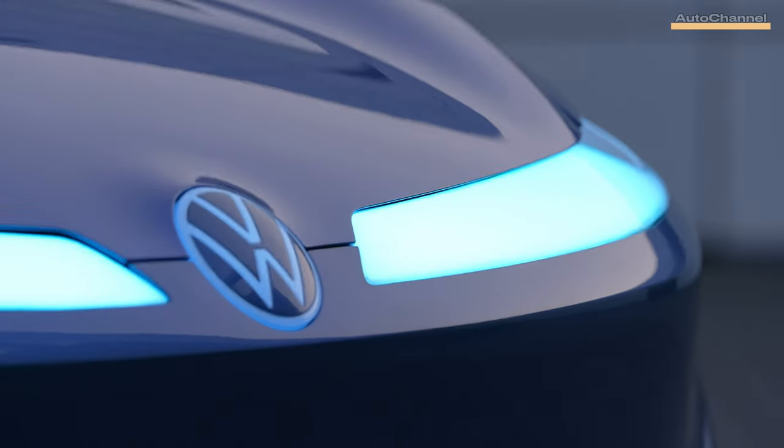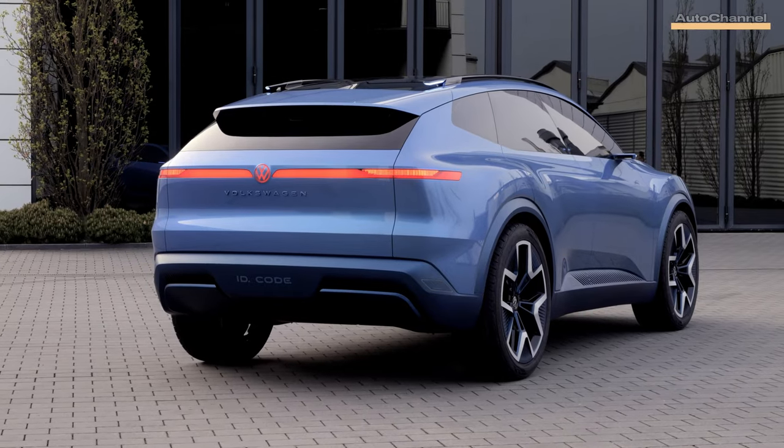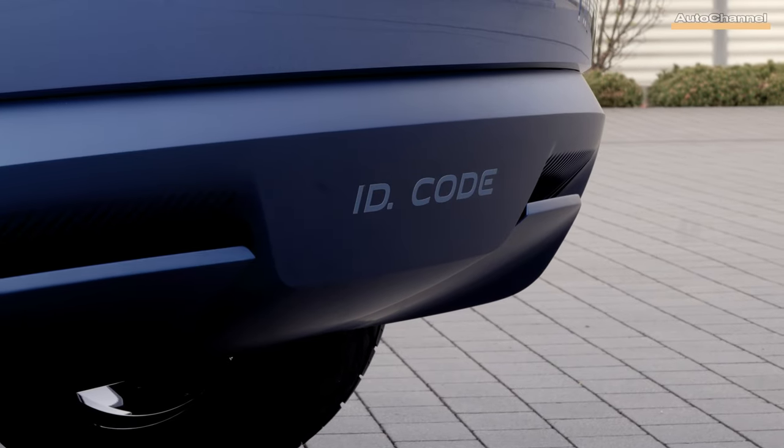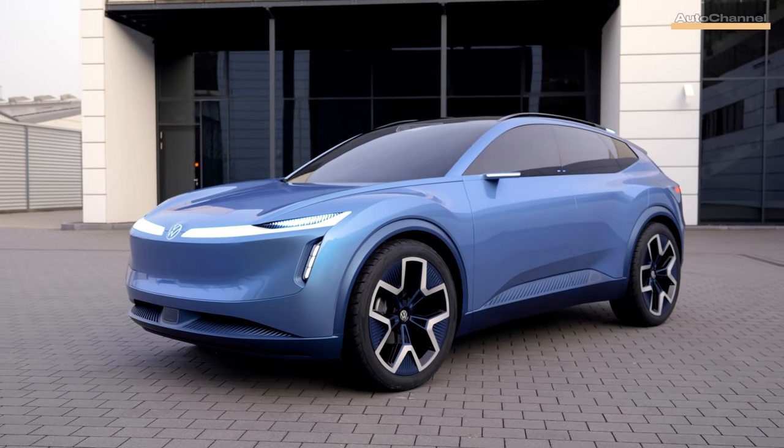While details about the powertrain remain undisclosed, one thing is certain: the ID Code signals a new era of electric mobility. With its cutting-edge technology and design, Volkswagen is poised to revolutionize the automotive industry once again.